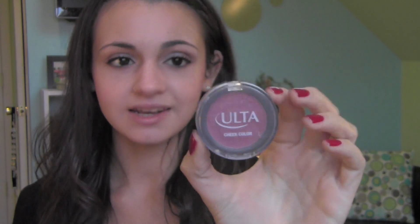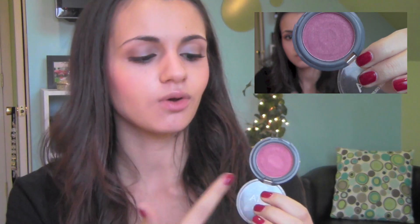The last makeup item I have to share is a blush. I shared this with you guys a few times in some of my favorite videos back last winter when I first got it. This is the Ulta Blush in Adore. It's just a nice berry color and it has some gold glitters in it. It's really pretty for the winter time because I like berries and gold.